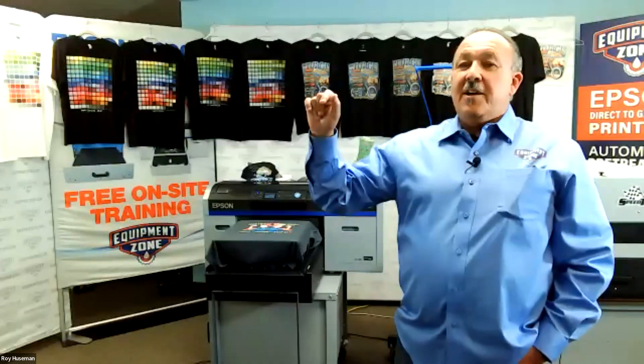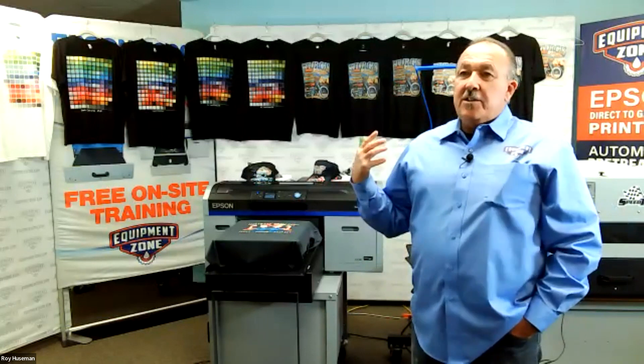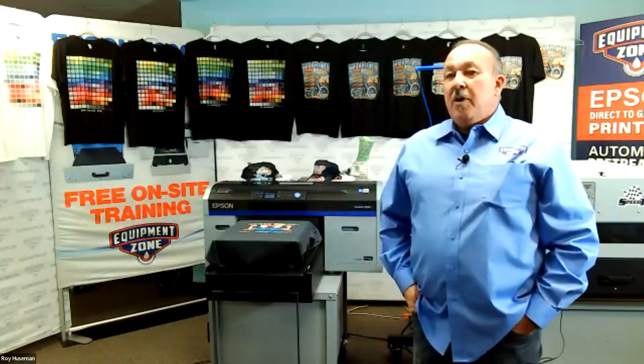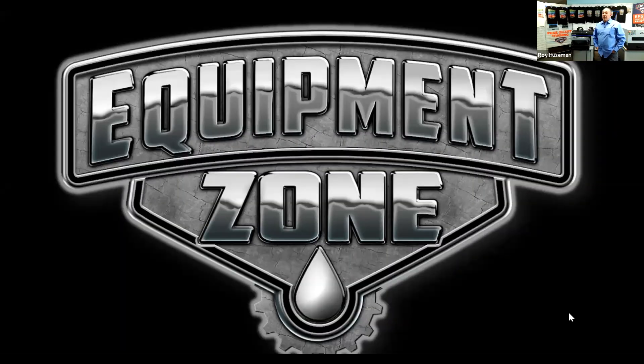Roy interjected: for any detailed questions, it might be better to go to our website, go to tech support, and open a tech ticket. That way someone can get back to you and review whatever you're wondering about or how we can help you solve an issue. That's the best way — at least we have a record and it's in our database.